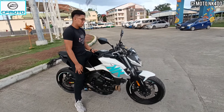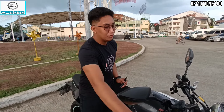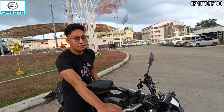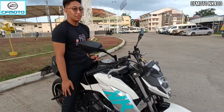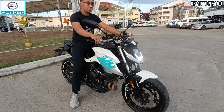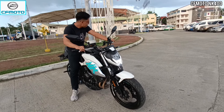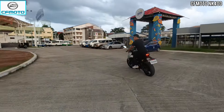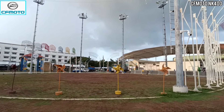Tanungin lang natin si Brian — pros and cons ng motorsiklo. Ano bang nagustuhan mo at hindi mo nagustuhan dito sa motor na ito? Siyempre, yung nagustuhan ko yung stable at high speed niya, at hindi nabubulas sa kalsada. Sa cons naman — mabigat. Mabigat sobra para sa isang 400.